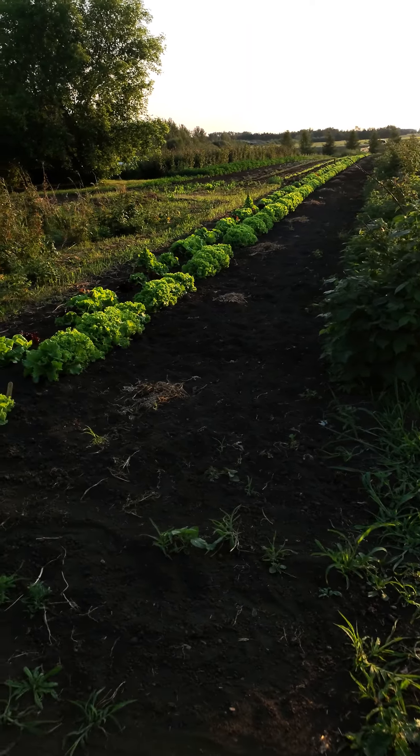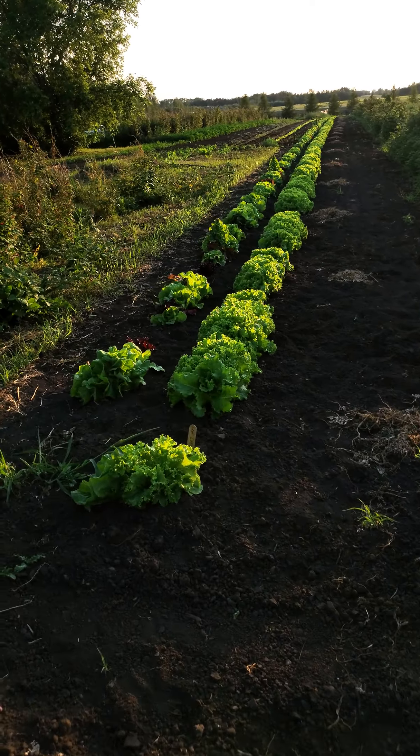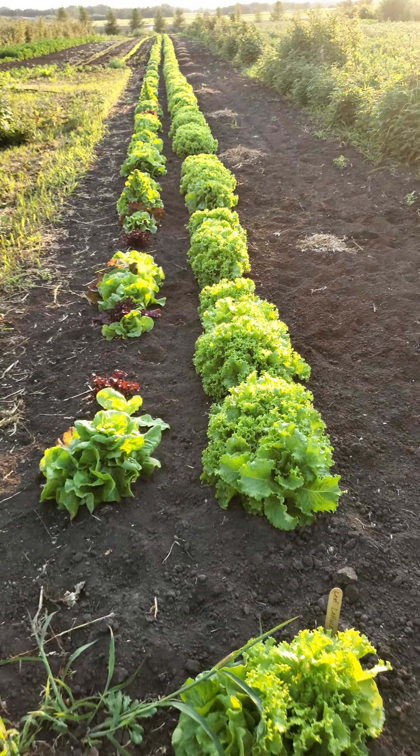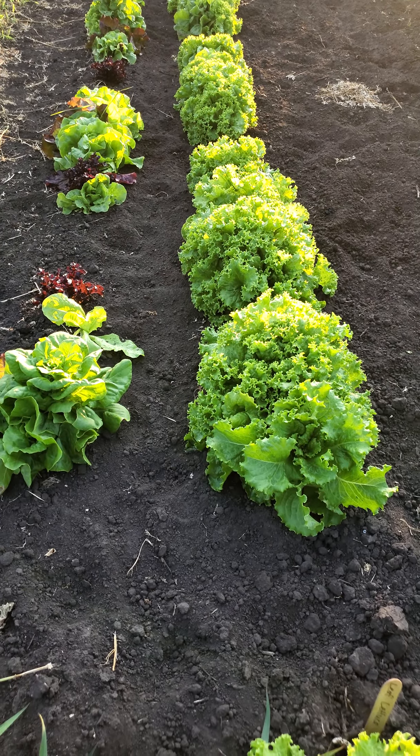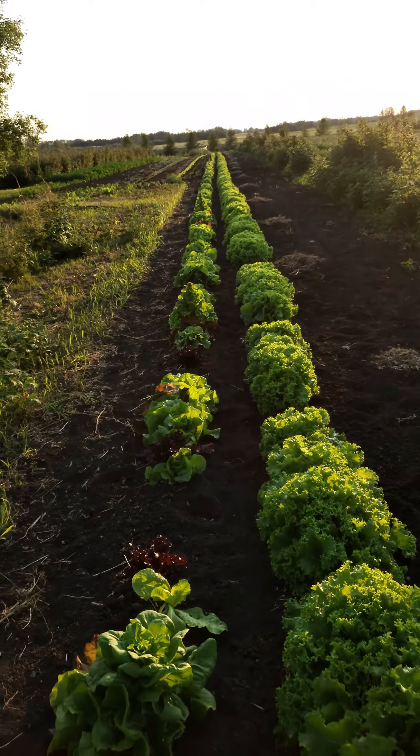And our lettuce — it looks so beautiful, which it is. But you taste it and it's absolutely bitter because of the heat. The heat matured it too quick, too fast.